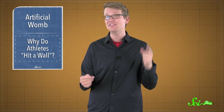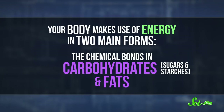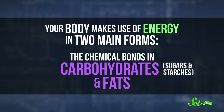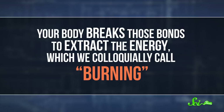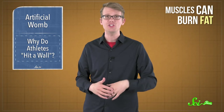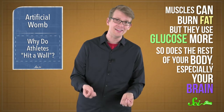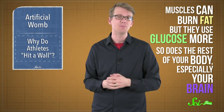Hitting the wall has to do with the amount of energy available to your body. Your body makes use of energy in two main forms: the chemical bonds in carbohydrates, which are sugars and starches, and fats. Your body breaks those bonds to extract the energy, which we colloquially call burning. Fat has more energy stored in it, but sugar is easier to burn, so it's a trade-off. And different body tissues fall on different sides. While your muscles can burn fat for energy, they use sugar, specifically glucose, a lot. And the rest of your body, especially your brain, needs a steady level of glucose to keep working too.